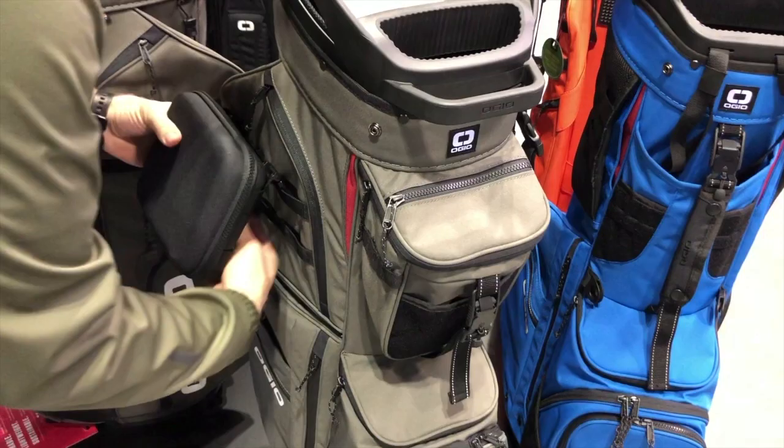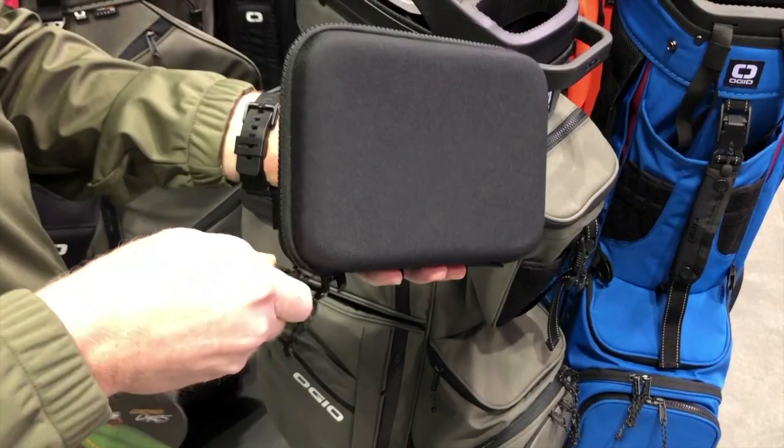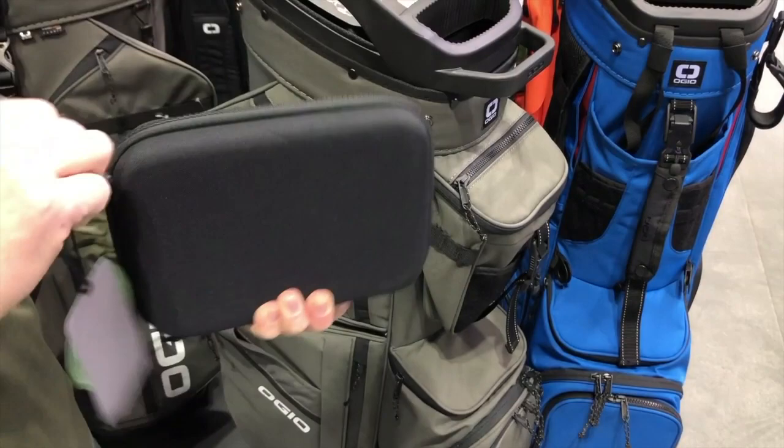It's a hard case, fleece-lined, with internal organization, so you can keep whatever you want in there. And when you finish your round, you can just take this with you, leave the bag at bag drop. Don't worry about anyone taking your stuff. And it connects to the bag on both sides, so regardless of what side of the golf cart you're on, it can always be on the outside.